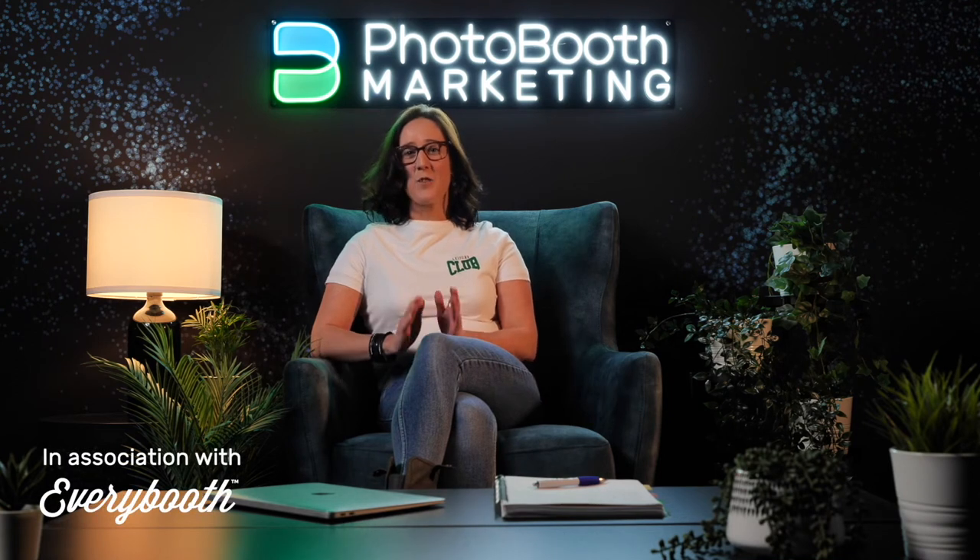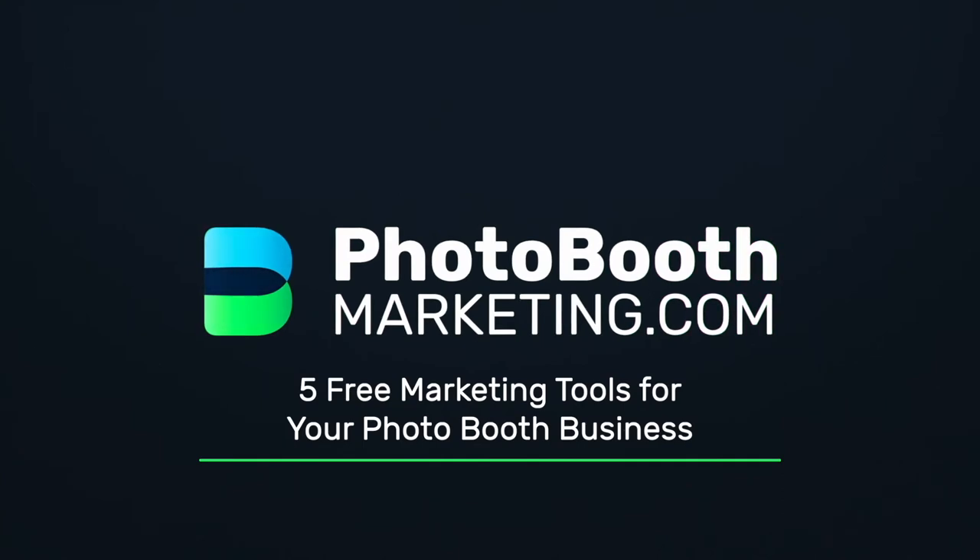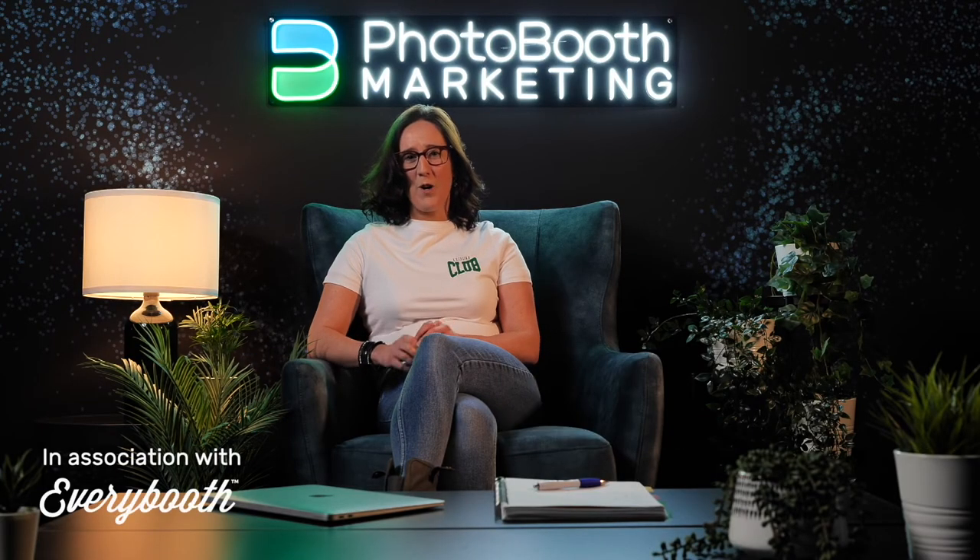Everybody loves free. So now it's time to talk about the free marketing tools you can use for your photobooth business. We're all really aware of the digital platforms that we can use to promote ourselves — there are hundreds of them out there now — but it's picking the right ones that are right for your target audience. So let's talk about some of the platforms I suggest you use to market your photobooth business.